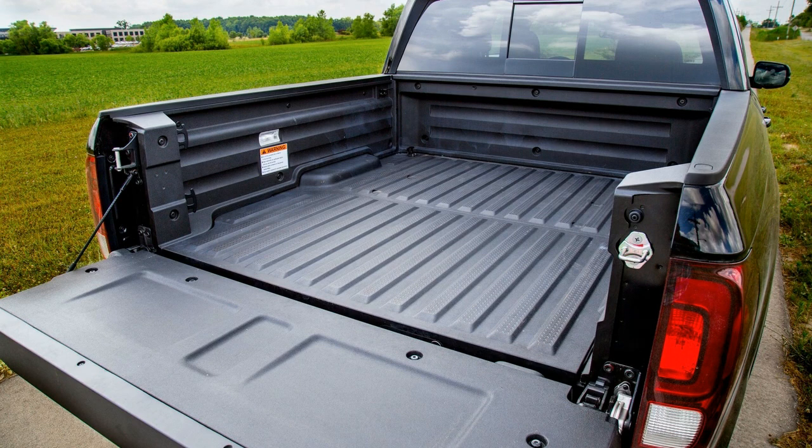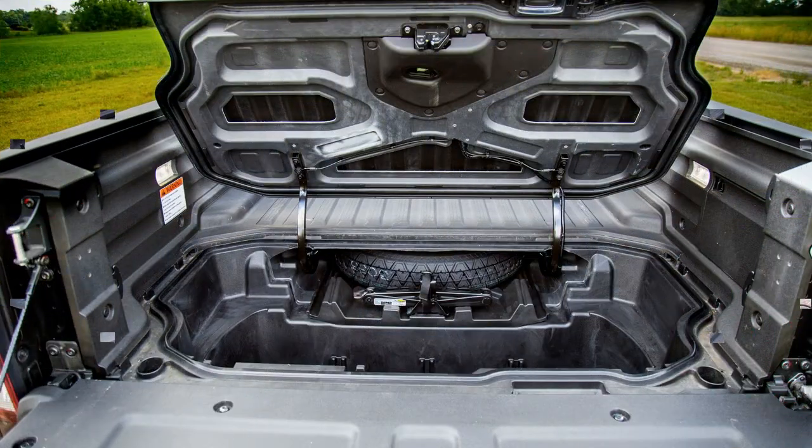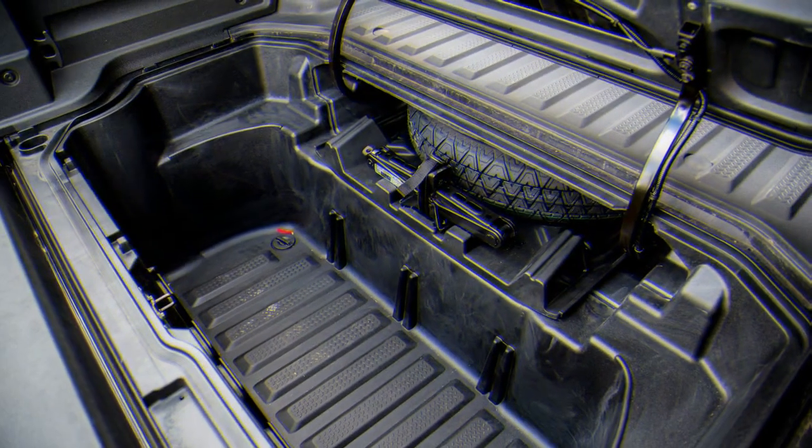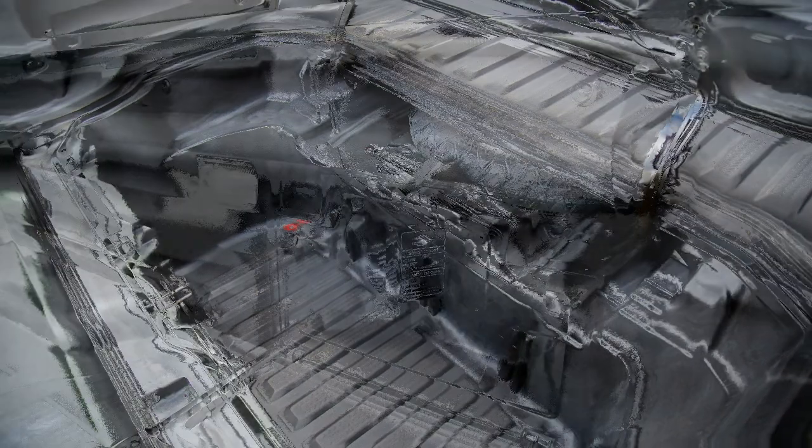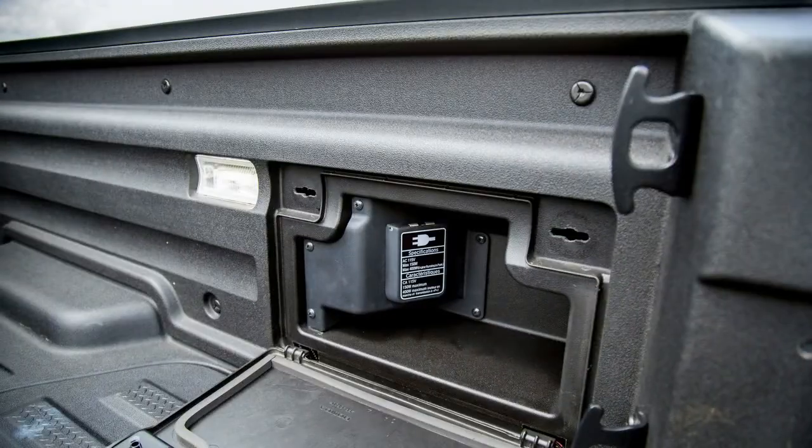Although it's only built as a crew cab with a 5.3-foot bed, the Ridgeline caters to and satisfies a wider audience than its rivals — a key reason it was named one of our 2017 10 Best Trucks and SUVs.